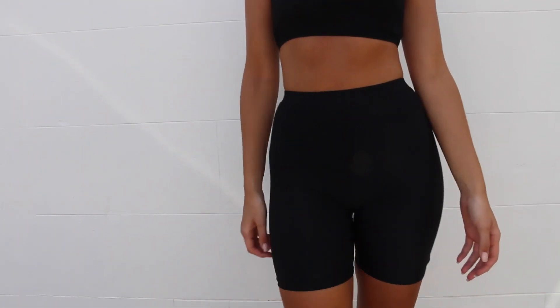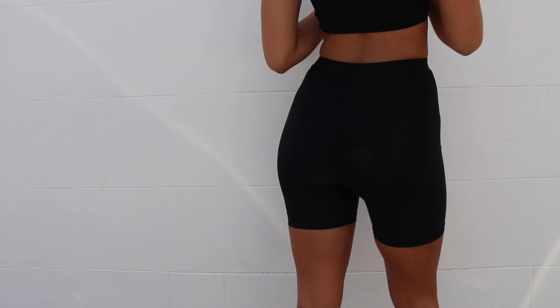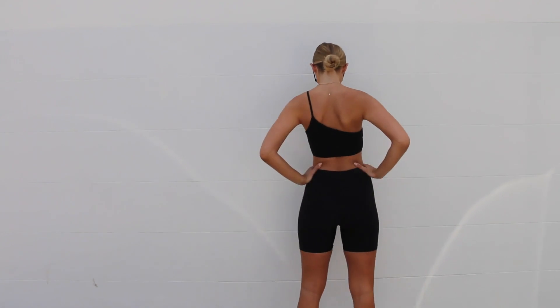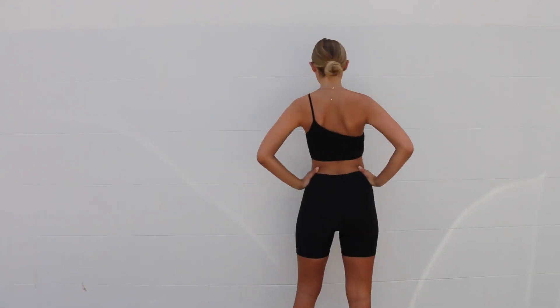These little bike shorts sucked me in like nothing I've ever worn before. I don't think it's for the gym — I mean, I'm sure you can wear it to the gym if you want to — but they suck me in more than any of my gym pants do. I thought this went really well with a little one sleeve midriff, just a nice shape.